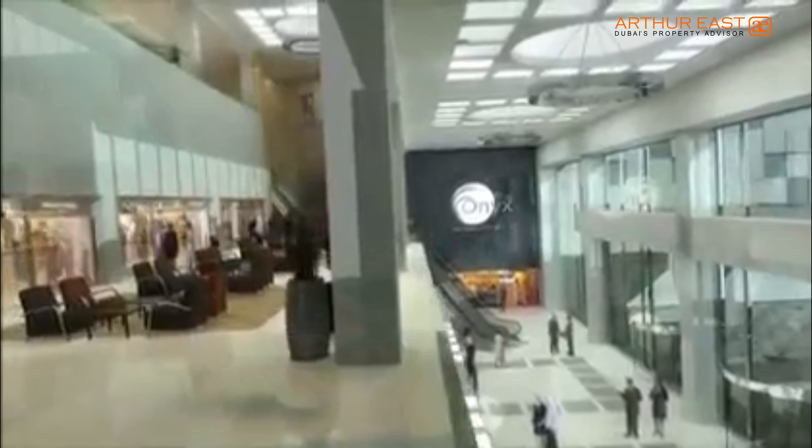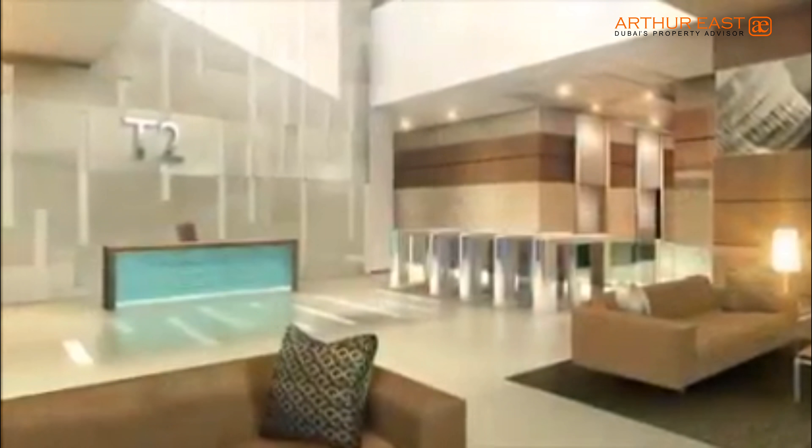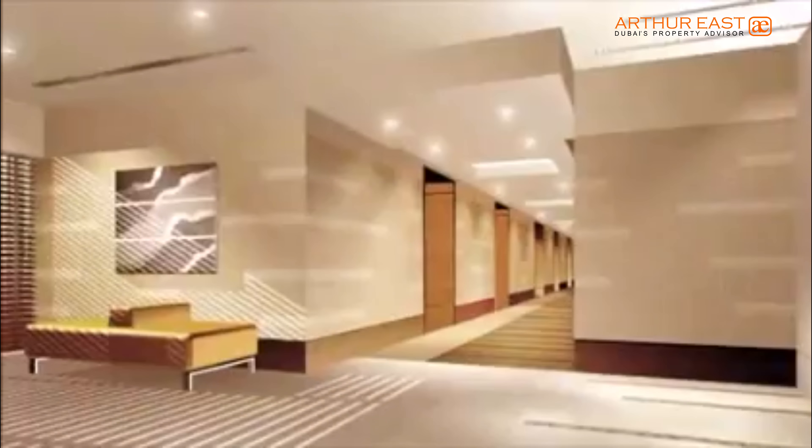A three-level marble and chrome podium interconnects the three towers, with dedicated lobbies and entrances to the office towers and business hotel. 35 high-speed elevators convey you to your destination, while elegantly appointed retail stores beckon with their array of luxurious goods.